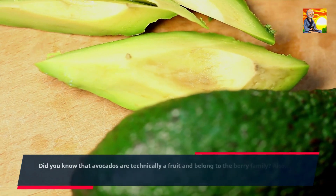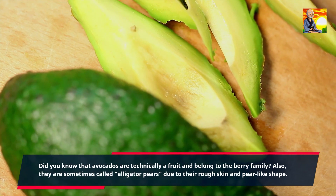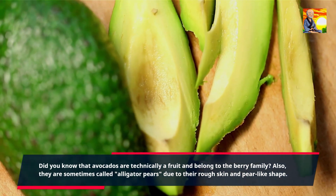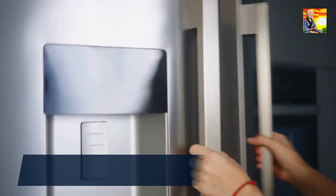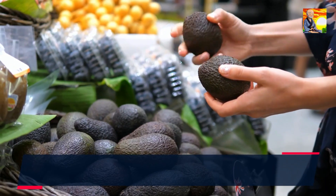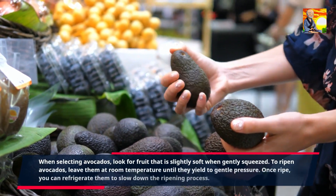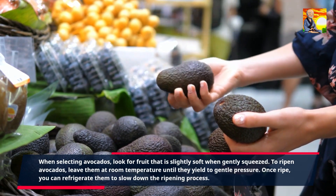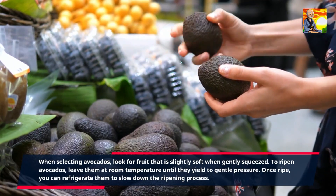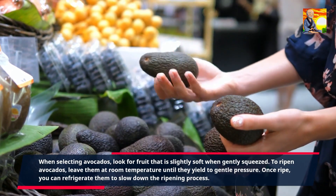Did you know that avocados are technically a fruit and belong to the berry family? They are sometimes called alligator pears due to their rough skin and pear-like shape. When selecting avocados, look for fruit that is slightly soft when gently squeezed. To ripen avocados, leave them at room temperature until they yield to gentle pressure. Once ripe, you can refrigerate them to slow down the ripening process.